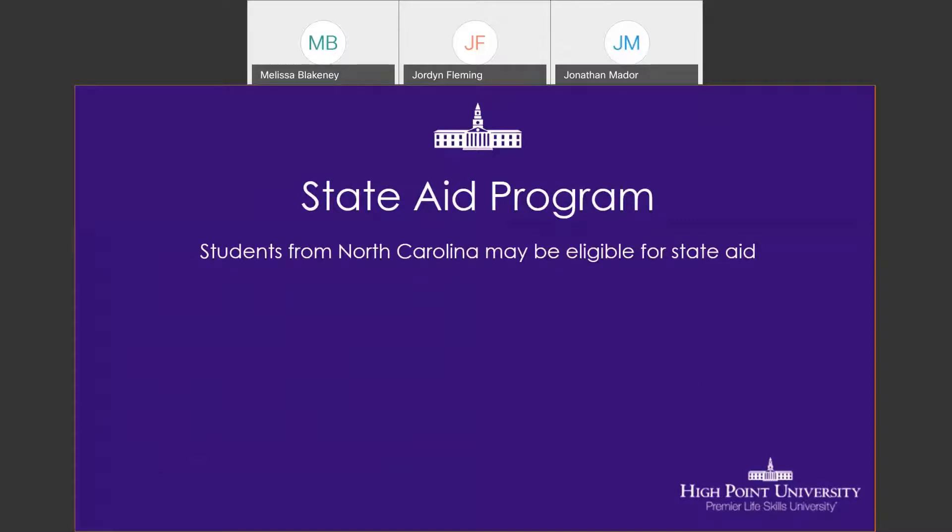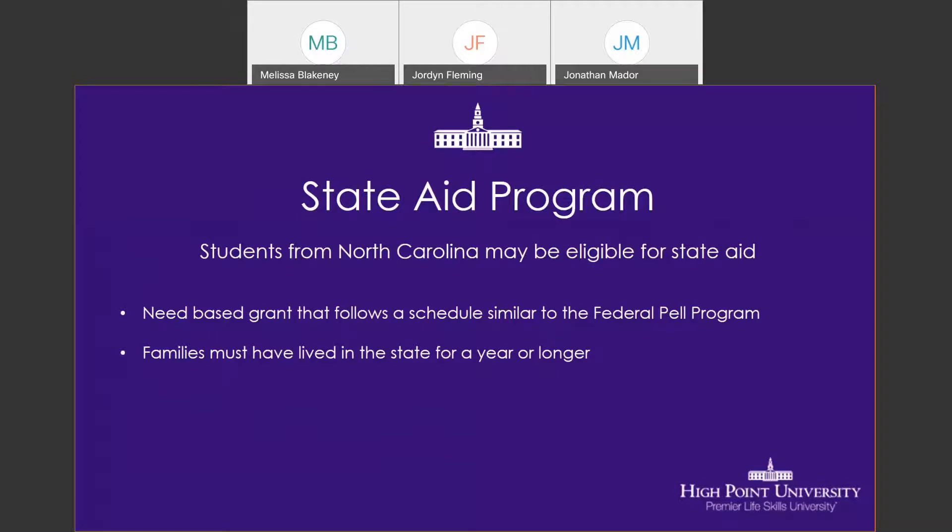State aid programs are available to students who are North Carolina residents. This is a need-based program set up similarly to the Federal Pell Grant, awarding students based on need. One requirement is that families must have lived in the state of North Carolina for a minimum of one year to be eligible for this grant money. North Carolina residents also need to complete a residency verification to confirm their eligibility.